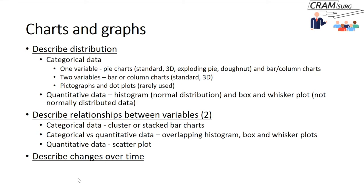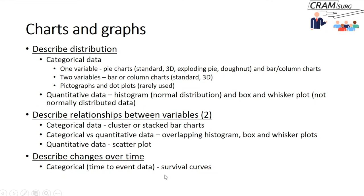When describing changes over time: if the variable is categorical or binomial — such as death or recurrence — this is time-to-event data and you use survival curves, with time on the x-axis and cumulative survival on the y-axis. Survival curves and hazard ratios were discussed in a previous talk. For a quantitative variable that changes over time, use a line graph.